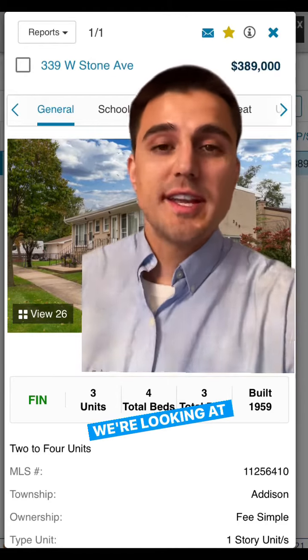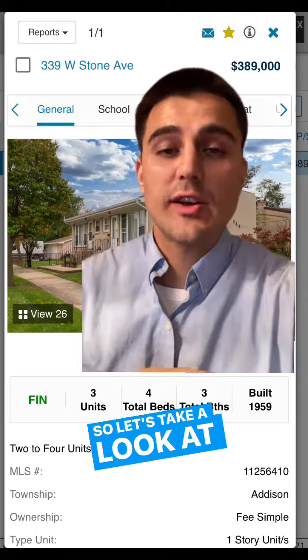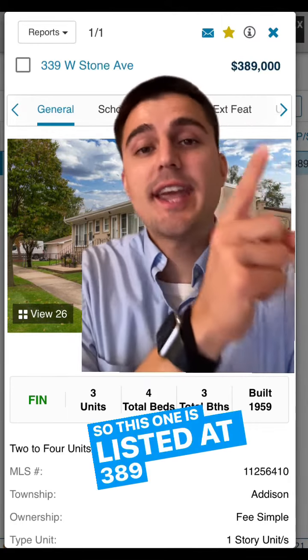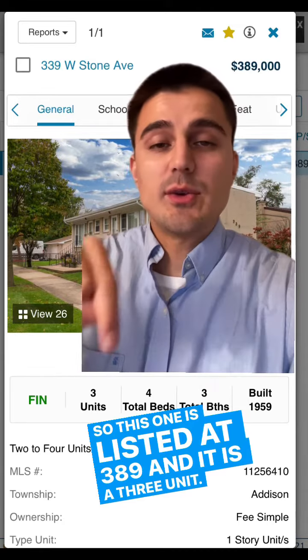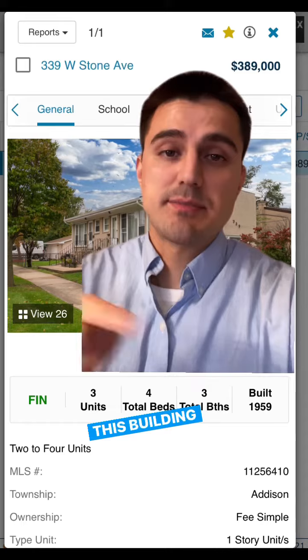We're finding that fourplex — we're looking at deals on the market, and this one just came up in my town. This one is listed at $389K and it is a three-unit. So let's put this into our sheet and see how much cash flow this building brings to us.